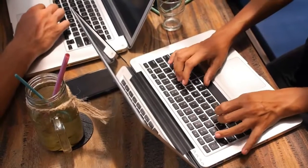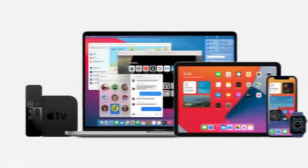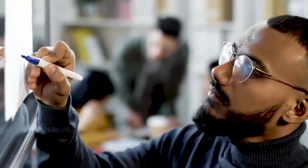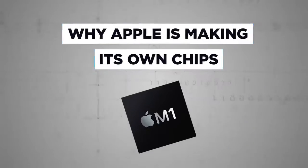To be clear, it's not just tech geeks and tiresome Apple fanboys who need to be aware of what the announcement means and what its implications are. So today, we're donning our black turtleneck and addressing a hushed auditorium to explain why Apple is making its own chips.